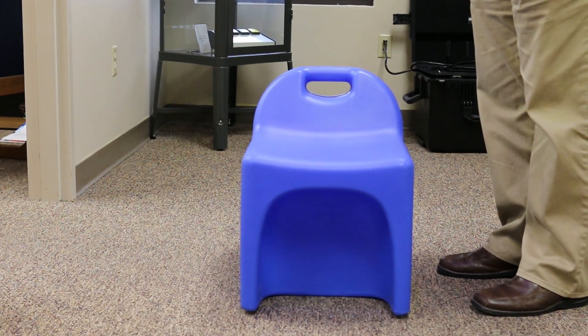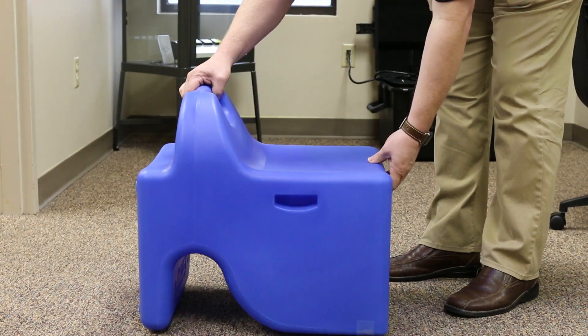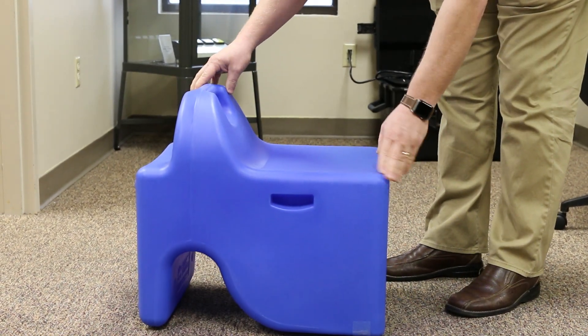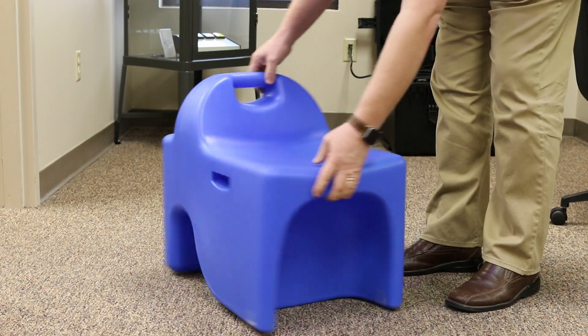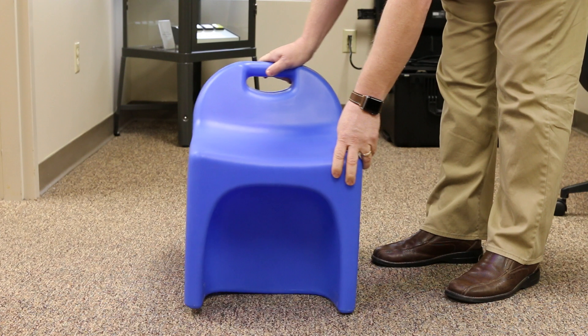So this is the VIGET. The VIGET itself is essentially a seat — I'll turn it to the side — and what's nice about this seat is it's got a curved outside so it can rock back and forth. By rocking, they can help keep their focus.